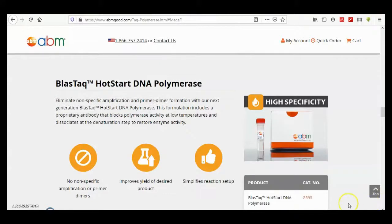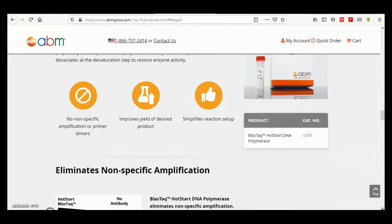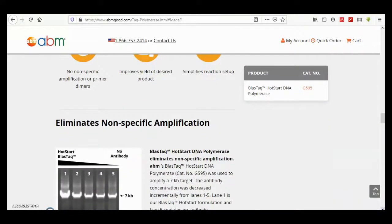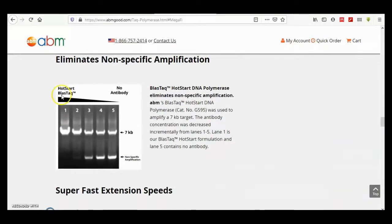The Hot Star Plus Taq hot start DNA polymerase uses specific primer dimer application to improve yield of the desired product and simplifies reaction setups, eliminating non-specific amplification. Here you can see many non-specific bands without Hot Star Plus Taq, and with it and its antibody, those bands are eliminated.